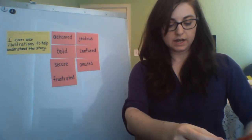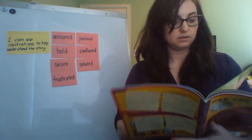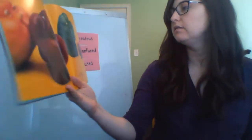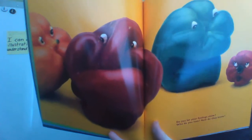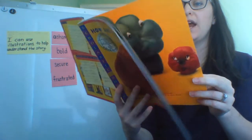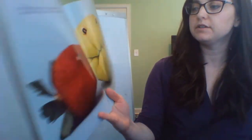Wired? Tired? Need a kiss? Do you know anyone like this? Do you let your feelings show? Who do you love? How do they know? How do you let your families know that you love them? When how you feel is understood, you have a friend and that feels good.